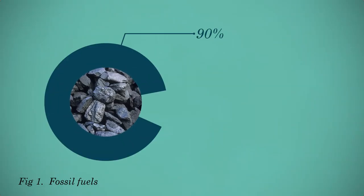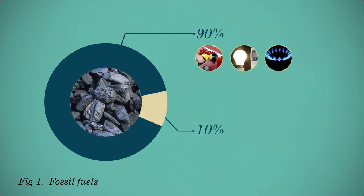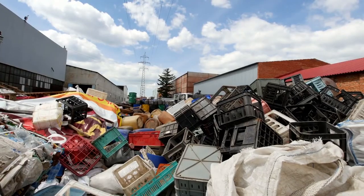Fossil fuels are an ending source. About 90% of the fossil fuels are used for transport, energy and heating, while the rest is used for the production of plastics and other chemicals. This leads to environmental problems like global warming and plastic pollution.